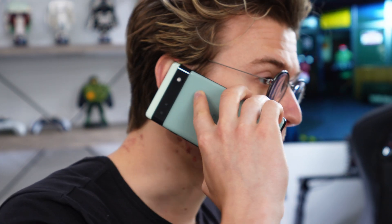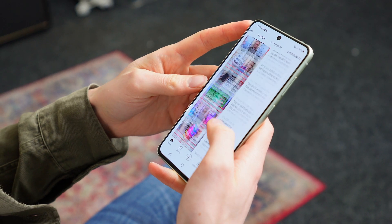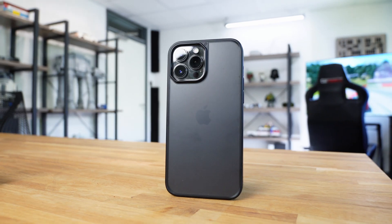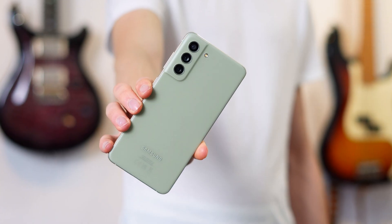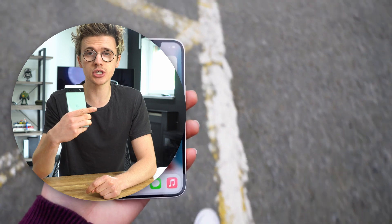The more phones I test, the more I begin to realize that these value-oriented Android phones are more than good enough for what we require on a day-to-day basis. Personally, I don't need a 120Hz display because I just use my phone for calling, texting, listening to music, watching YouTube, and scrolling social media. I have an iPhone 13 Pro Max for the cameras, needed for my job creating videos online — but if I didn't require that level of quality, I would just buy something like this. If you want to see my full review of the Google Pixel 6 comparing it to the iPhone 13, check out that video next.